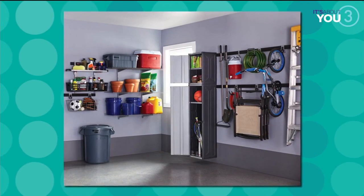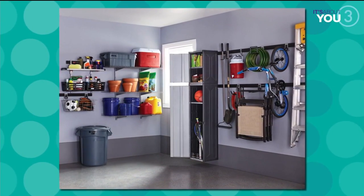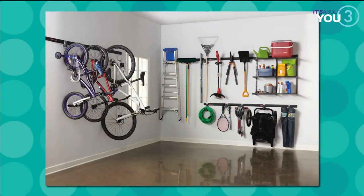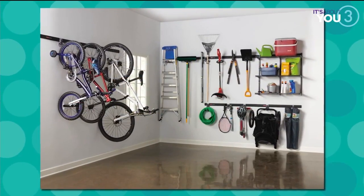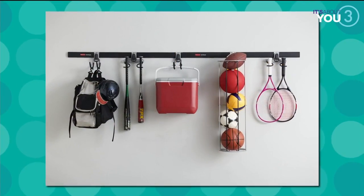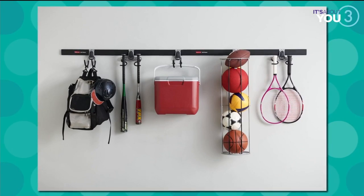You'll get your shovels up, your beach chairs, your tennis rackets. Then you can add to it — you can add shelves, cabinets, racks. There's even something for sports balls. Like, we have mountain bikes in our garage and I got those out of the way. You can go to Home Depot and check it all out.